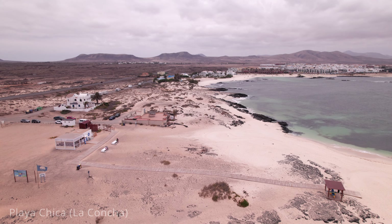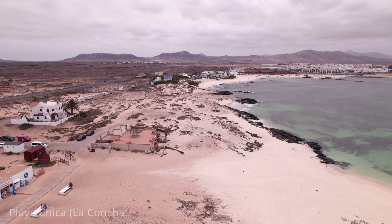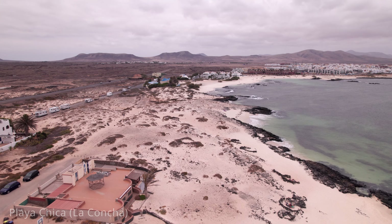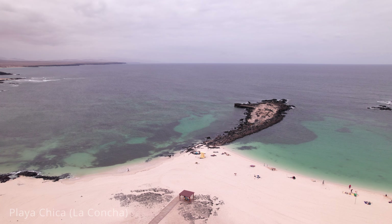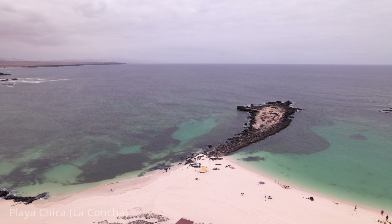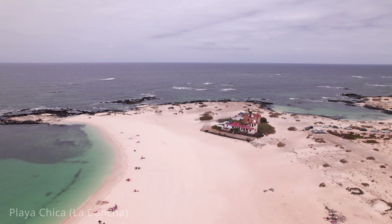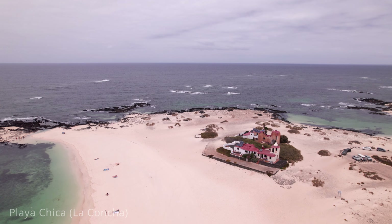The clear waters offer excellent visibility, allowing visitors to observe various marine life. The gentle waves also make it a popular spot for paddleboarding and kayaking. Nearby amenities, including quaint cafes, seafood restaurants, and local shops, complement Playa Chica's laid-back atmosphere.